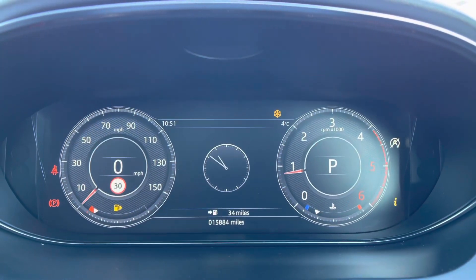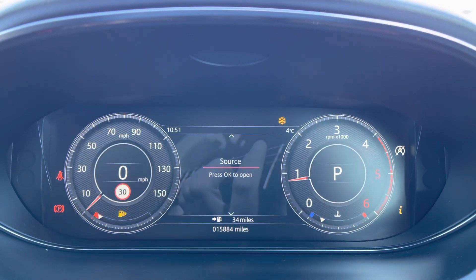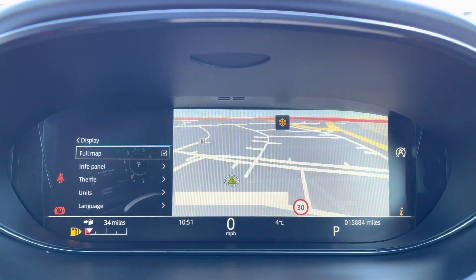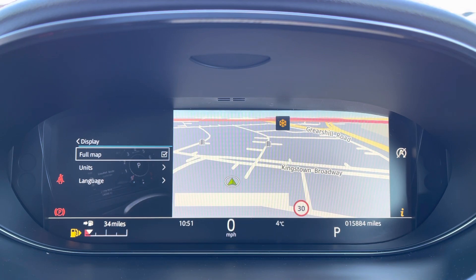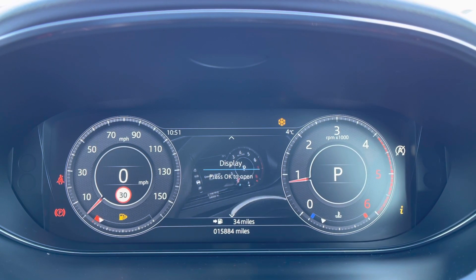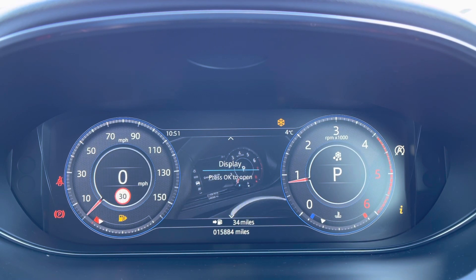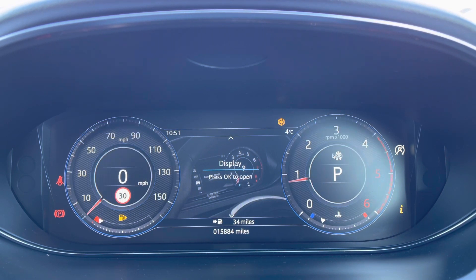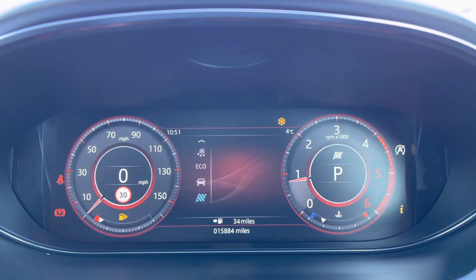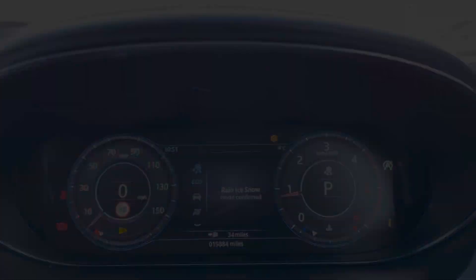It's currently on 15,884 miles and on your display you can access a huge range of multimedia features, nice and easy to navigate through, or with a touch of a button you can get your full navigation display so you can focus a lot more on your driving. This vehicle also comes equipped with a huge range of different drive modes as it is an all-wheel drive vehicle, so it'll be able to handle any terrain with ease. You've got options such as comfort, eco, dynamic, and rain, ice and snow — perfect for all year round.